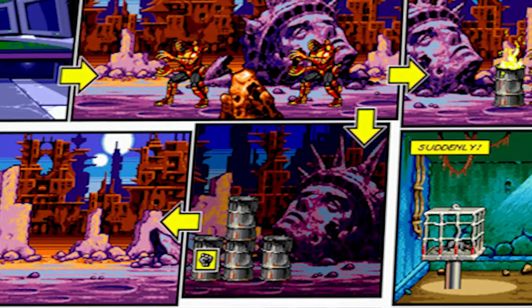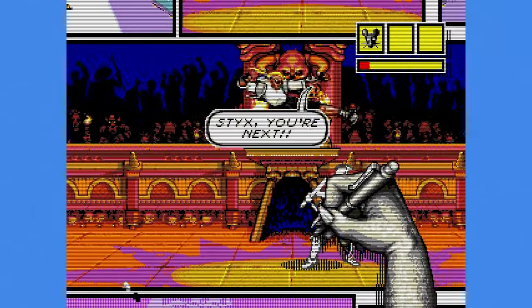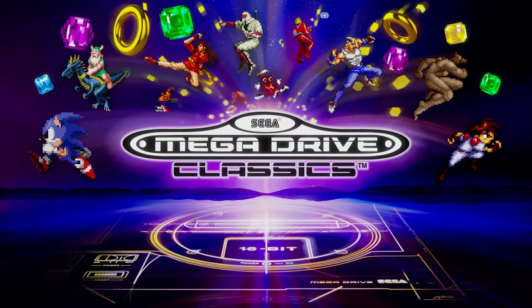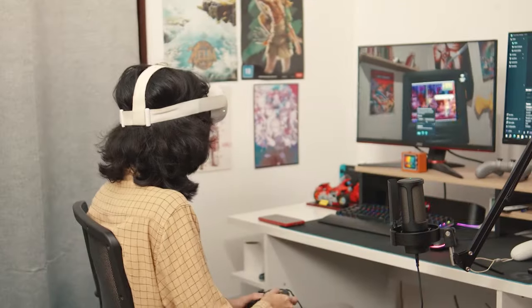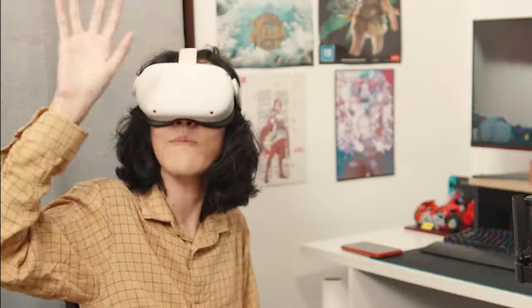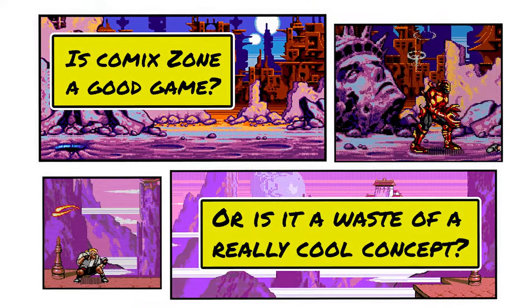A game set inside comic book panels is an amazing concept. Sega thought they cooked so hard that they straight up patented the idea. Good thing for us is that old Sega Genesis games are easily accessible to play via the Sega Genesis Classics Hub. It even has a customizable 90s room, some filters, and there's a VR mode so you can pretend to play on a CRT TV, just like the old times. So why don't we check this one out together? Is Comic Zone a good game, or is it a waste of a really cool concept? Let's find out!